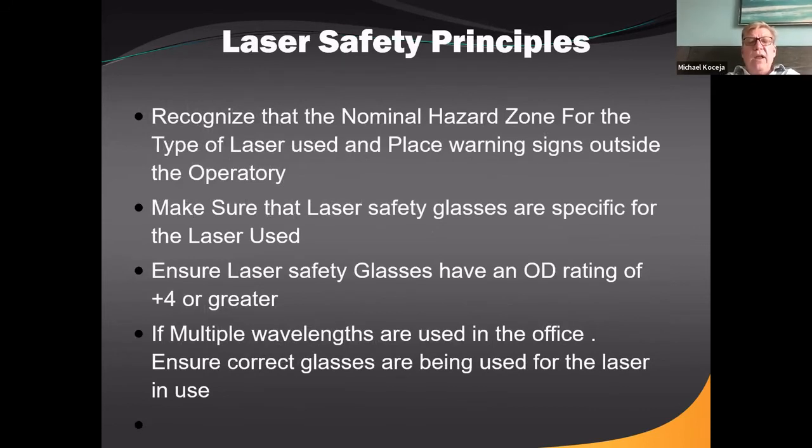For laser safety principles: recognize the nominal hazardous zone for that laser and post warning signs outside the operatory. For me, the nominal hazardous zone is the operatory. If we're using a laser in an operatory, everyone in that operatory has glasses on. If they do not have glasses on, they're not in the operatory — it's that simple. The patient, the assistant, and the operator should all have specific glasses on for that type of laser, with an OD rating of four or greater.